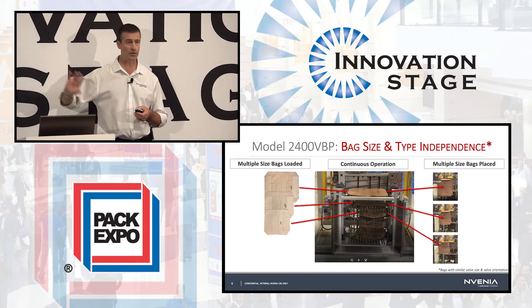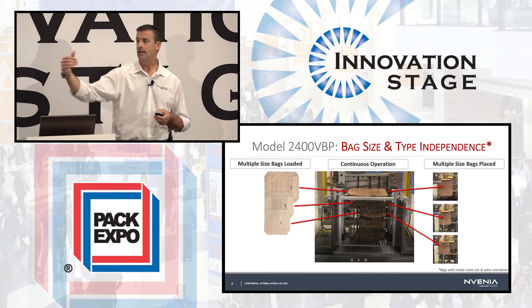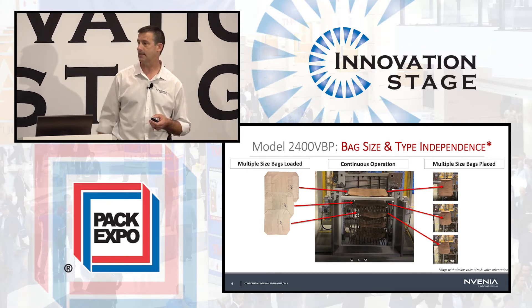It's a two-sided design, with one side serving the production side where the robot is operating, and the other side available to load the next set of bags.